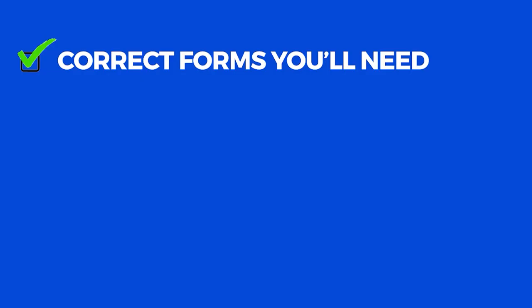Ready to incorporate an LLC in Louisiana but unsure where to begin? Today you will learn about the most common ways to start your business, including the correct forms you'll need, how to register your LLC, critical naming requirements, and all other important tips and tricks.